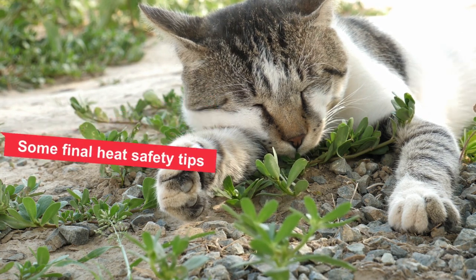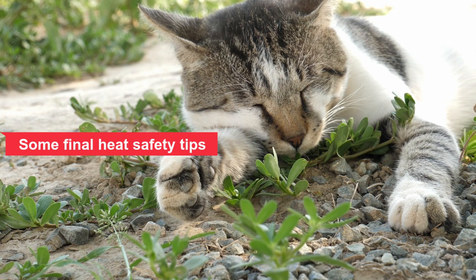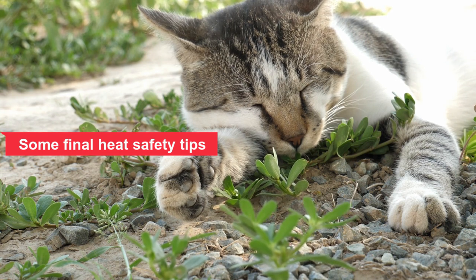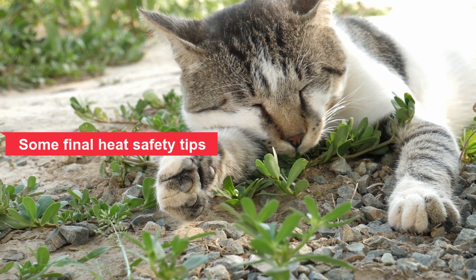Some final heat safety tips. Pay attention to your cat's paws — as they have sweat glands on their paws, if your cat leaves wet paw prints, it's a sign of sweating, so you'll need to replenish her fluids. Always check sheds and garages before closing the doors, as cats can get into all sorts of hiding places, especially if they're looking for a shady place to cool off.